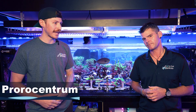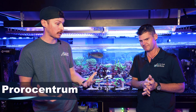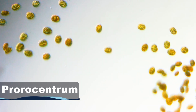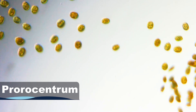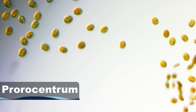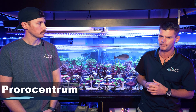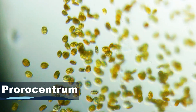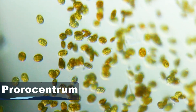Moving on to Prorocentrum. Under a microscope, this dinoflagellate almost looks like a coffee bean — its shell has a kind of indentation right on top of it, and a lot of times you'll actually see the nucleus of the cell depending on what stage it's in. This one is a little trickier than Ostreopsis to get rid of. It's one of the more nutrient-sensitive ones, typically showing up when you have bottomed-out nutrients. Raising your nutrient levels, as well as dosing a silicate-based additive such as Sponge Excel by Brightwild Aquatics, can encourage a competing diatom bloom that will help out-compete this dinoflagellate.